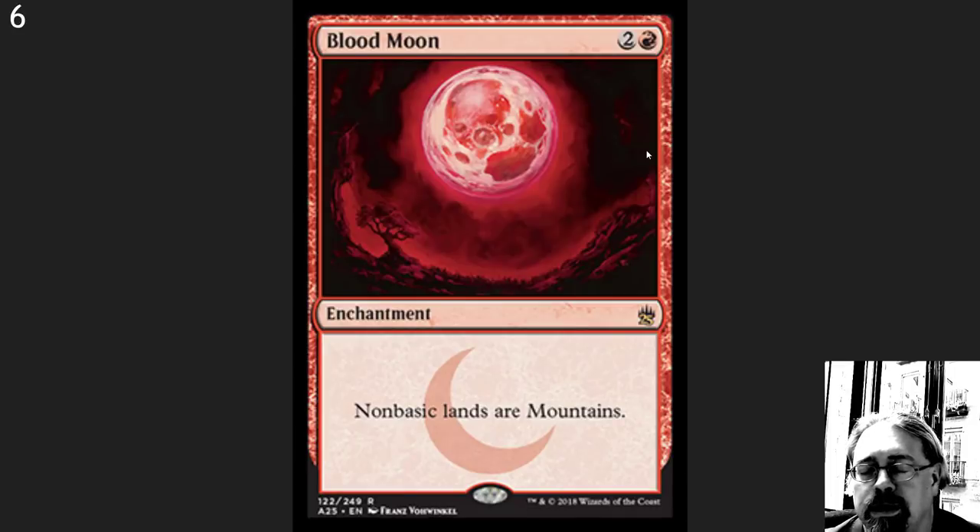Blood Moon. Oh god, this card is so awesome. I play this card in Vintage — drop it turn one and watch people cry. Although I'd prefer it to actually be reprinted in a White Border foil, because knocking out $500 to $1,000 cards with a White Border just feels so much better.